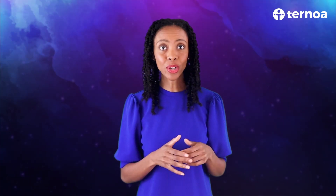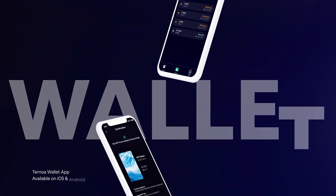Hello everyone! In this series of videos, we will go into depth about specific Ternoa concepts. Today, we will be discussing the project's recent product, the Ternoa Wallet app.